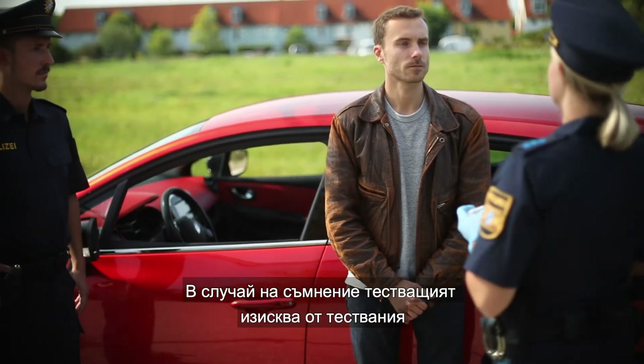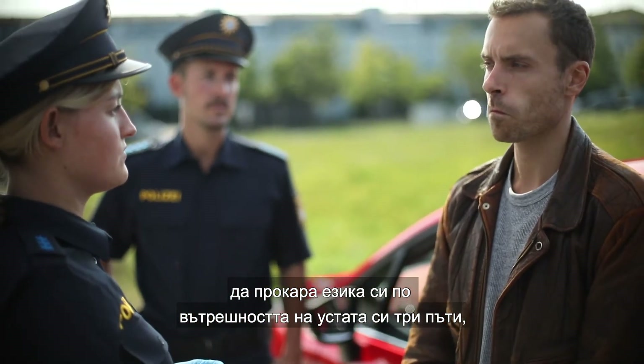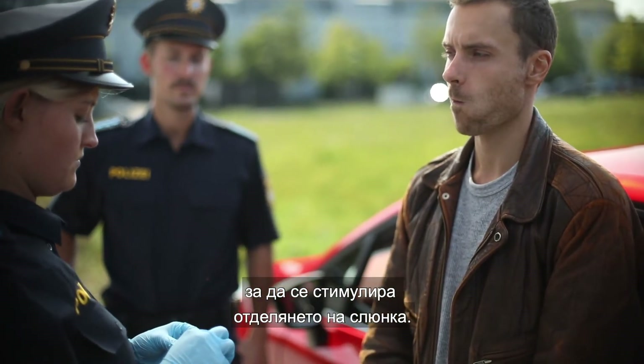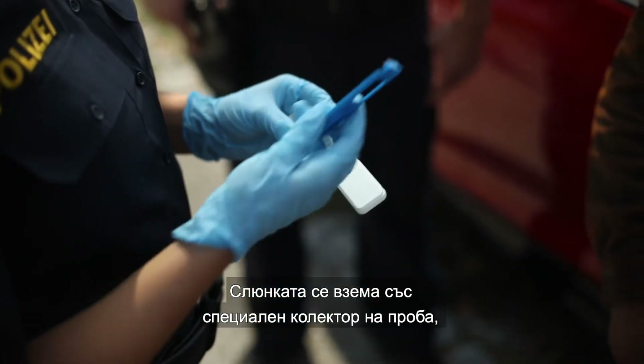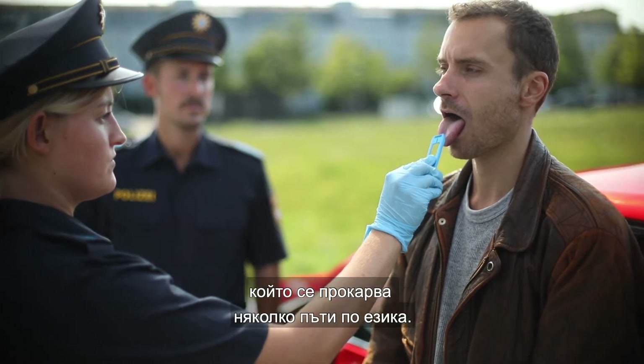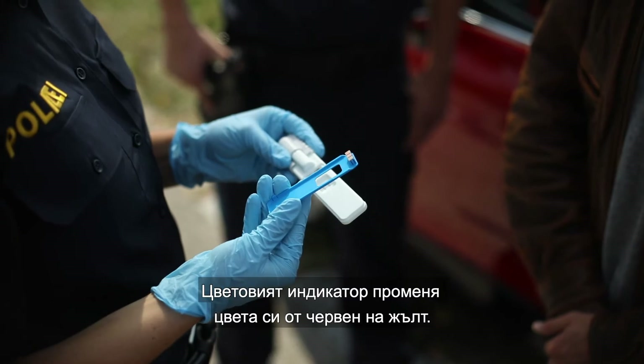In suspicious cases, the test operator asks the test subject to run the tongue around the inside of the mouth three times to stimulate the production of saliva. The saliva is then collected with a special sample collector used to swab the tongue several times. The color indicator then turns from red to yellow.